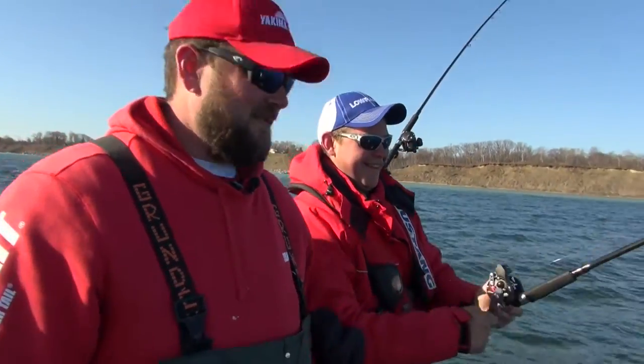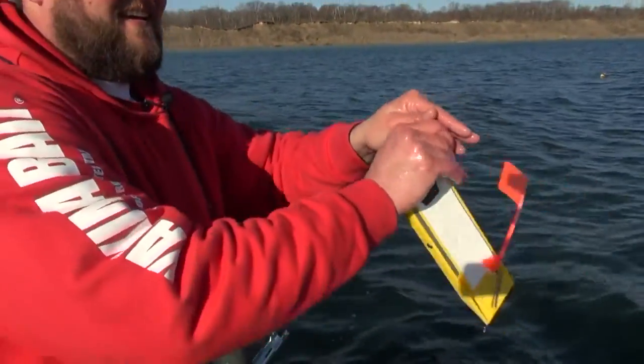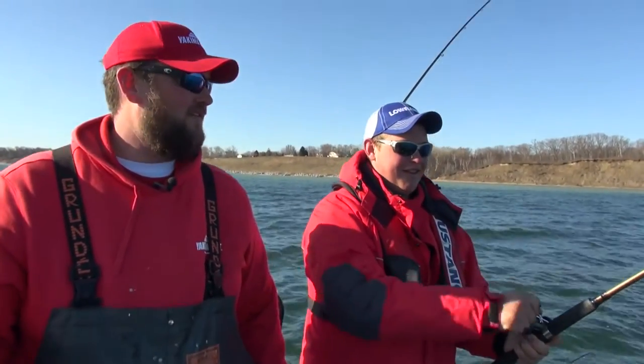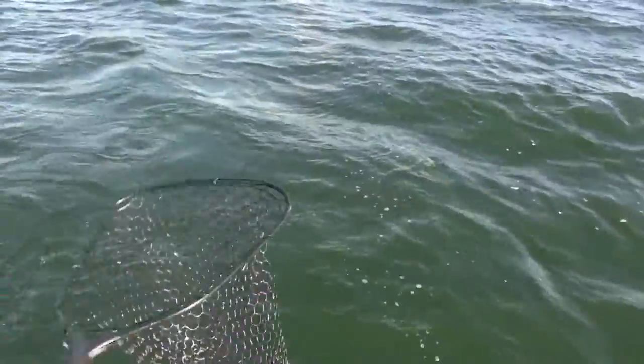That Maxima line — I fish it at home all the time, so I knew I could put a lot of stress on it. Out here fishing on a beautiful day like this, they're all nice fish. It's April, it's sunny, no wind — you can't beat today.